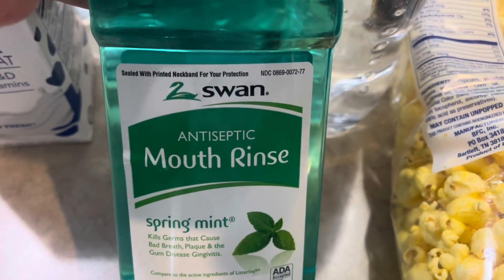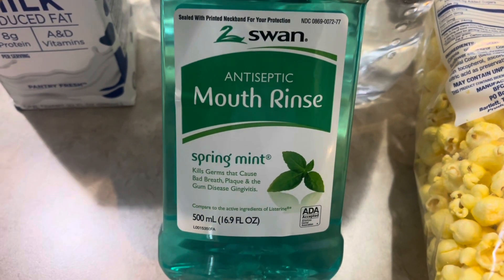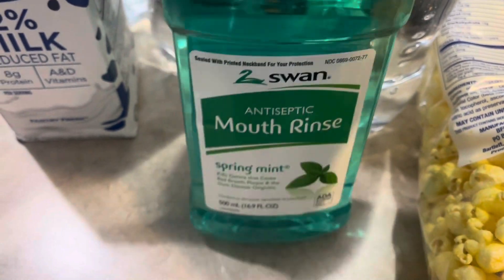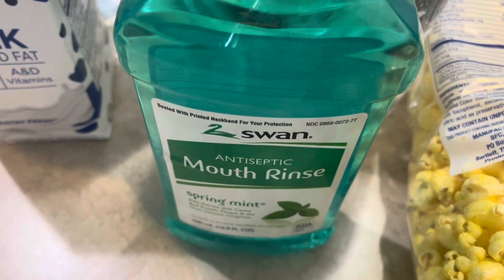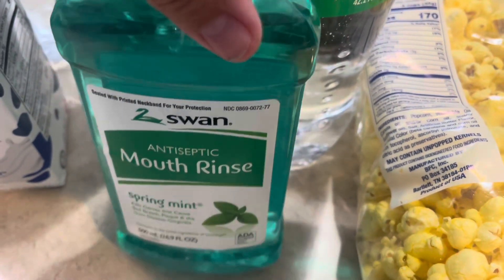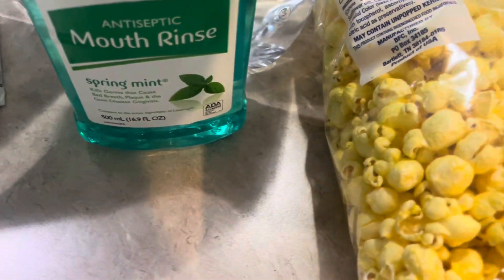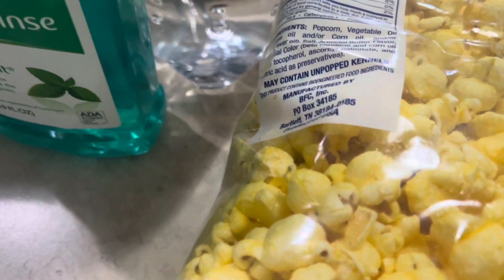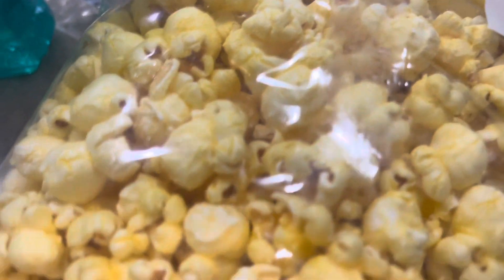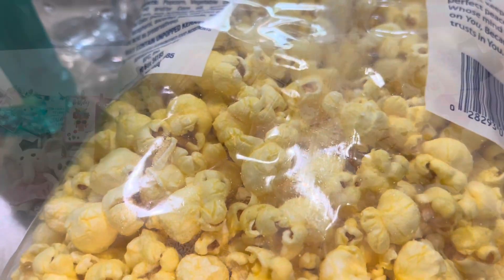I picked up a thing of this Swan Brand Antiseptic Mouth Rinse in the Spring Mint. I don't typically get it from there — I typically get the whitening and we usually get it in the two-pack at Sam's. But I went ahead and picked this up since we haven't been to Sam's in a minute. I've started a Sam's list, so we need to get there soon. I'm going to go ahead and attach the other video to this, so stay with me.